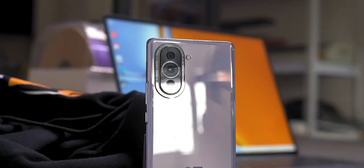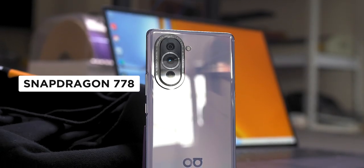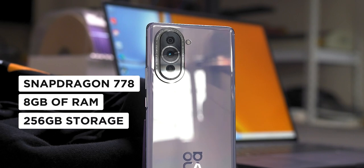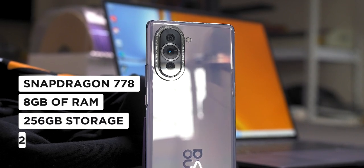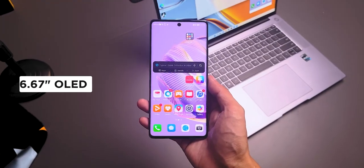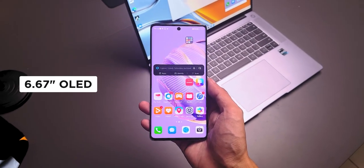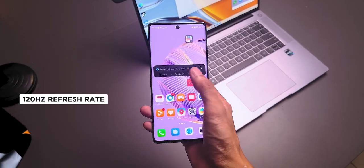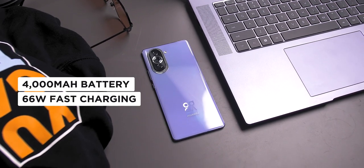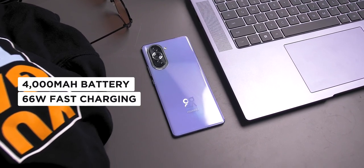Before we begin, the Huawei Nova 10 is powered by a Qualcomm Snapdragon 778 chipset. It has 8GB of RAM and comes with 256GB of storage. It runs on Huawei's EMUI 12 and there's also a nice 6.67-inch OLED display with a 2400x1080 resolution and a 120Hz refresh rate. A 4000mAh battery with 66W fast charging ensures you have enough power for continuous video recording.